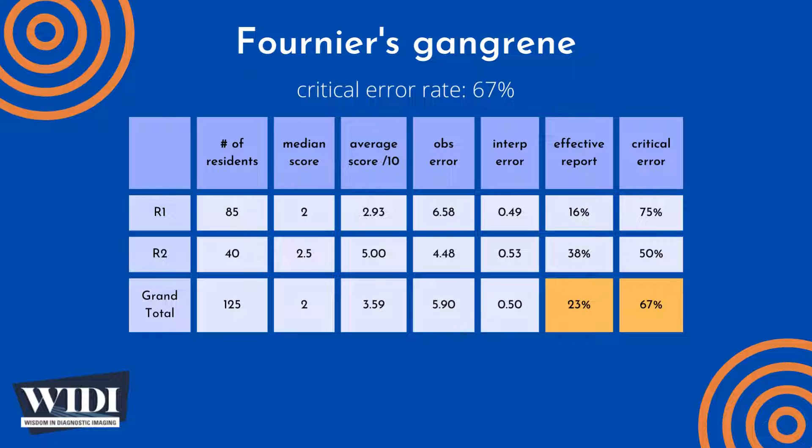We define a report having a critical error to be one with scores between 0 and 2 — in terms of letter grades, an F or a D. In this most missed case, 67% of residents produced reports with critical errors.